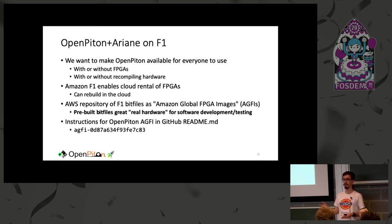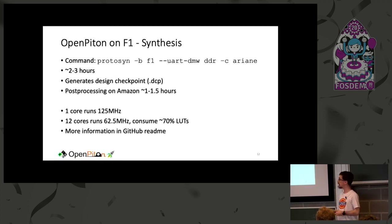F1 gives us cloud rental and you can even rebuild in the cloud — when renting your FPGA system you don't need a separate Xilinx license. If you want to burst across many FPGAs at once or avoid spending $8,000 on an UltraScale+ FPGA, you can rent for about $1.60 an hour. Amazon maintains a repository of bit files called AGFIs, and we make available an AGFI for a nine-core OpenPiton plus Ariane system. You can load that image and get going without touching Vivado or our RTL. If you want to build your own, a single command will produce a bit file.